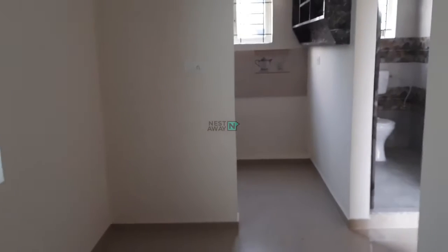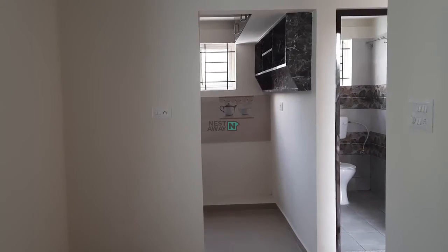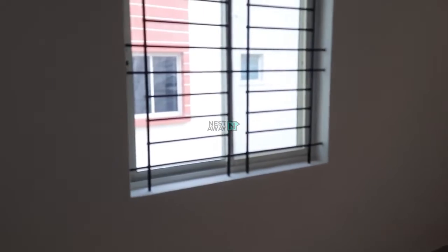This is the overall size. On the right side it is the common washroom and on the left side it is the kitchen. Good ventilation also.